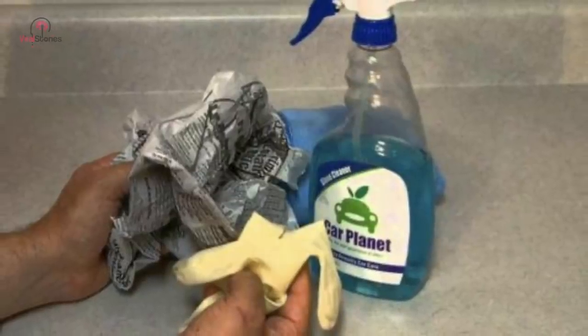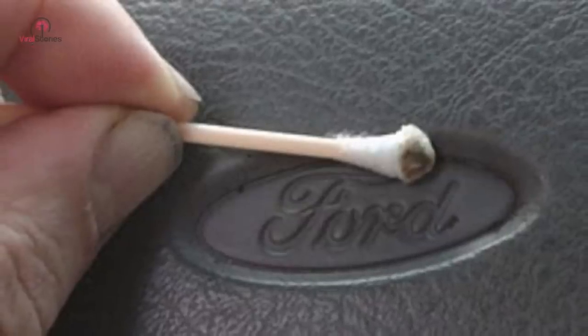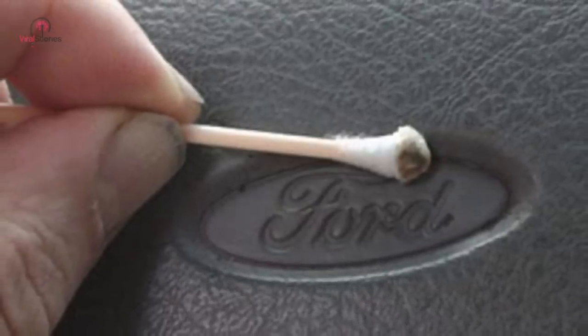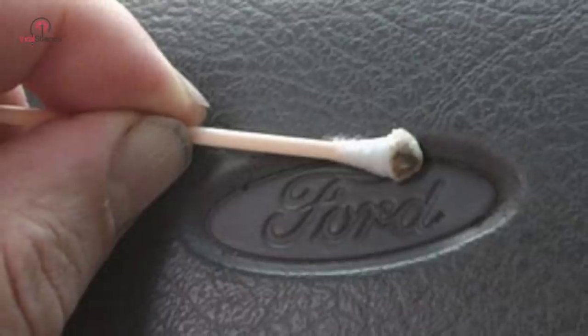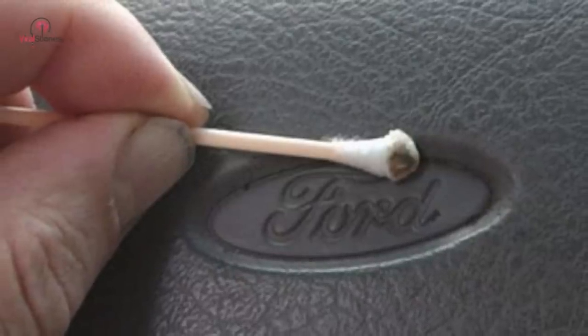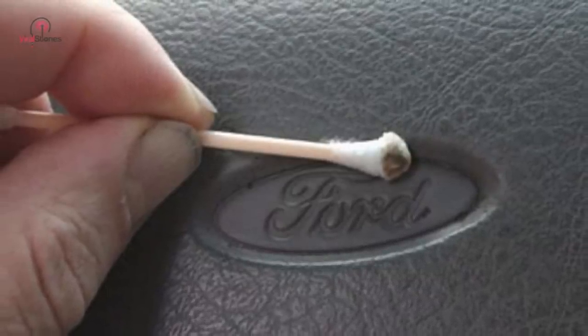Q-tips might look small, but the purpose they serve is rather big. Apart from using them to clean your ears, you can put them to use to clean all those small, tough areas in your car that are often challenging to reach. They allow you to clean hard-to-reach spots such as between little crevices or even on the steering wheel.